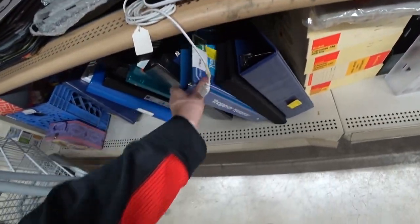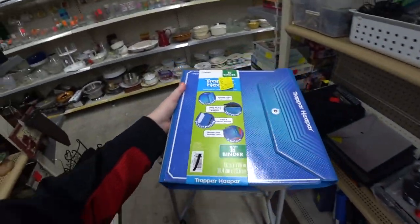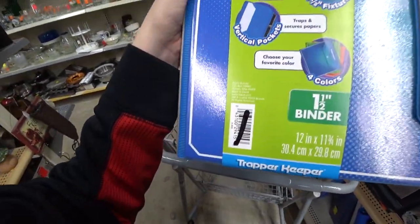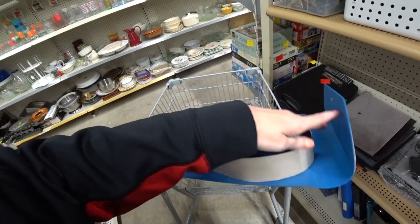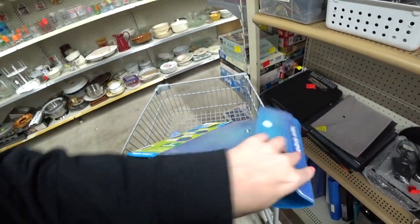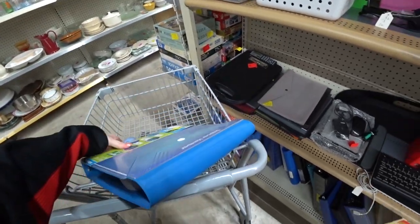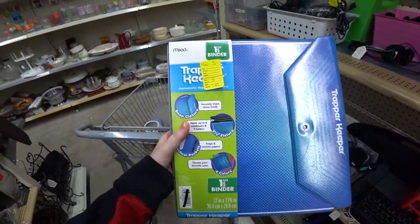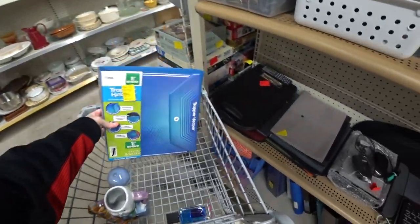Oh my gosh, this looks like a newer Trapper Keeper though. Did they come out with... this is from 2013. Dang-o-dang-o. I wish this were vintage but it's not. I got all excited. I might look that up though, just to make sure.